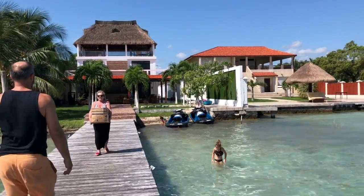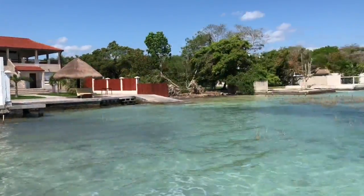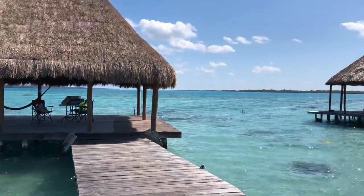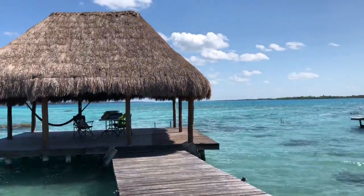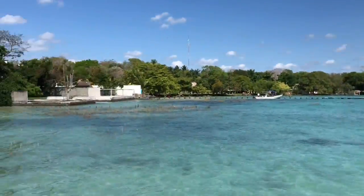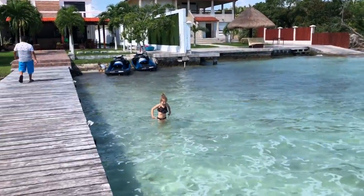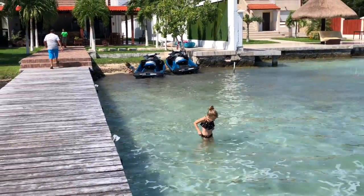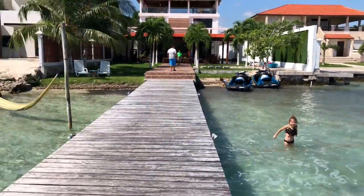Here we are in Bacalar. We're waiting for the boat to come and pick us up, and then we're gonna go on a tour of the whole lagoon and go to some cenotes. The kids have wanted to go swimming and now they're in there — it feels so gross, so cold!